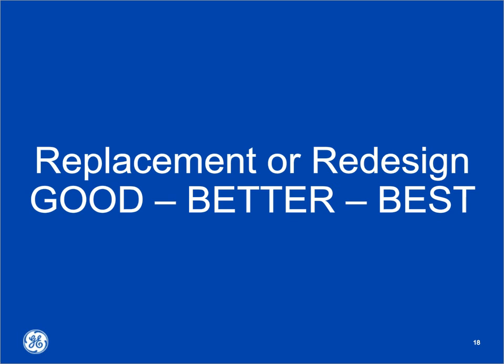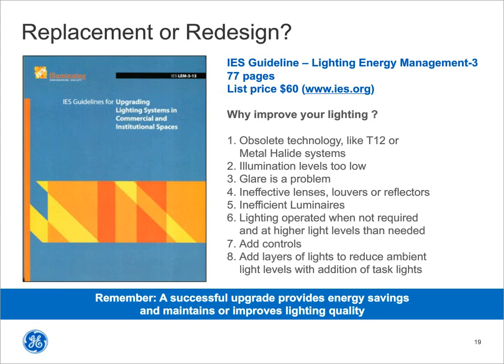I'd like to present a good, better, best scenario that can logically take you from where you are today to a better solution. We want to start with the IES and a new guideline they just published — LEM3, Lighting Energy Management No. 3, titled 'Upgrading Lighting Systems in Commercial and Institutional Spaces.' They open with the question: why do I need to improve my lighting? I like my lighting, I've gotten used to it. Here are eight really good reasons to consider updating.